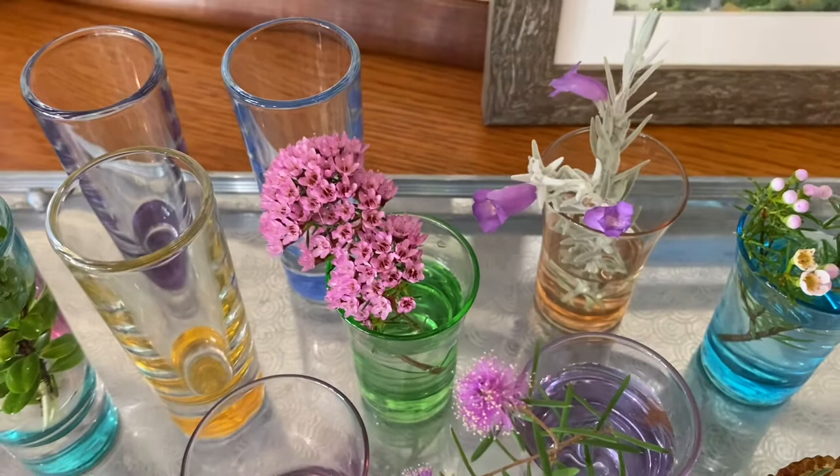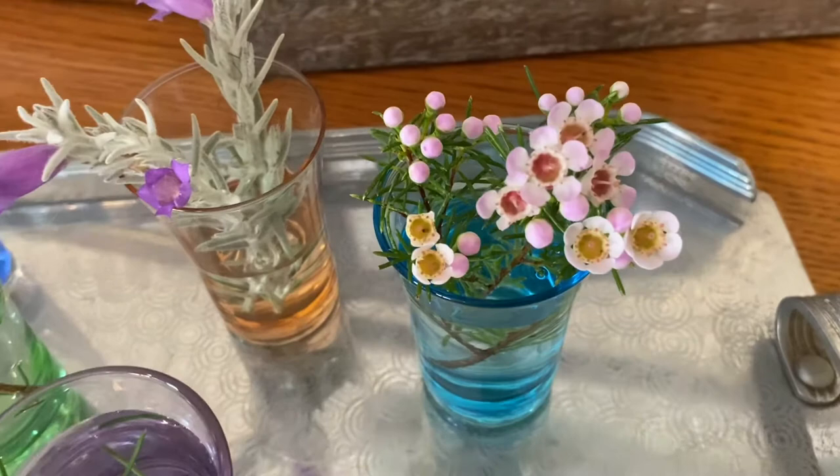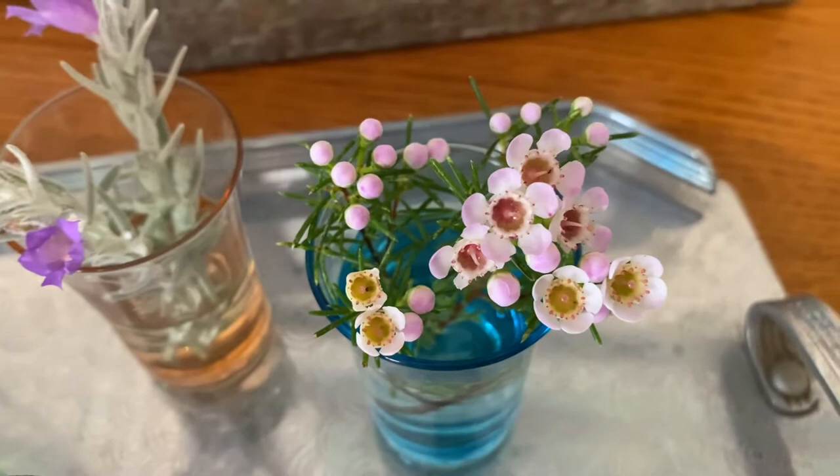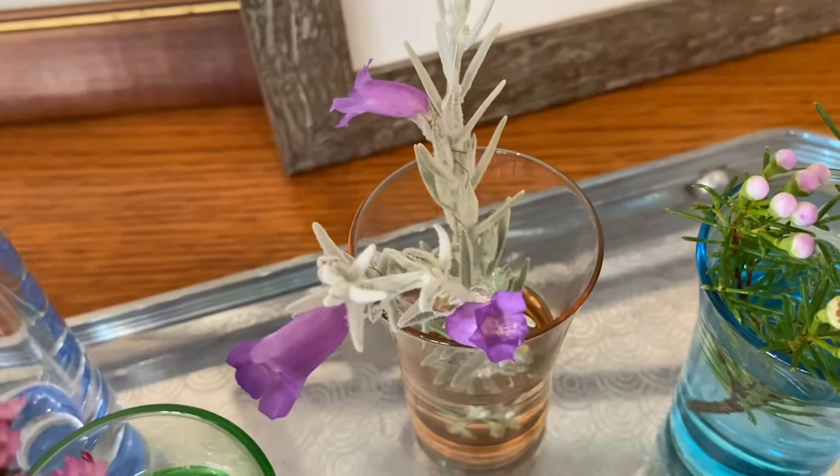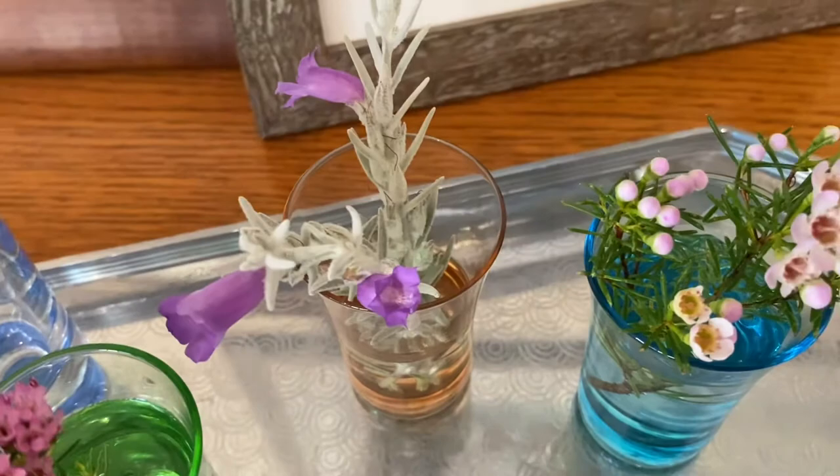This is a little Geraldton wax — so pretty, just coming into full flower now. And this is my Eremophila nivea, which is a little bit worse for wear; it suffered a bit of drought at one point so it's not flowering as profusely as usual.